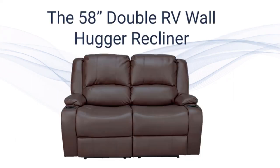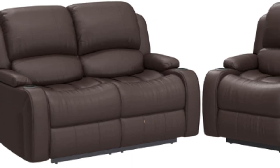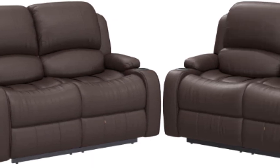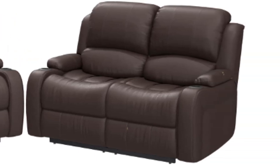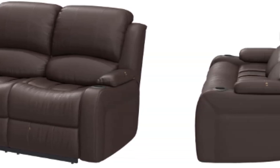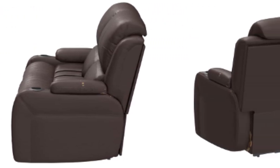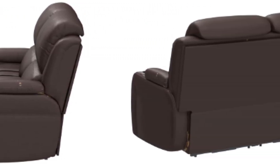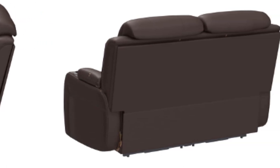For easy installation, the company has broken down the product into a modular design, meaning you're no longer going to have to struggle to fit the recliner through the RV's narrow doors. Built using 100% Suprima fabric, it ensures you get the most comfortable feel while sitting on the recliner. The fabric also comes in handy when it's time to clean, as its easy stain removal abilities allow stains to be wiped off with nothing but some detergent and a mopping cloth.